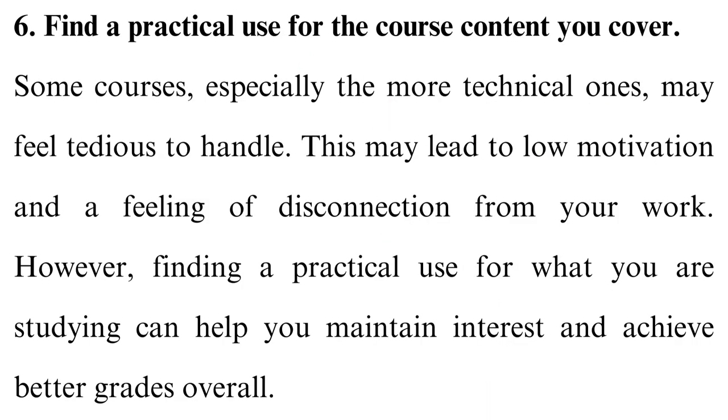Tip 6: Find a practical use for the course content you cover. Some courses, especially the more technical ones, may feel tedious to handle. This may lead to low motivation and a feeling of disconnection from your work. However, finding a practical use for what you are studying can help you maintain interest and achieve better grades overall. For instance, studying chemistry may be boring, but visualizing the medical research this course will help you conduct in the future to help those dealing with chronic illnesses can help you stay motivated.